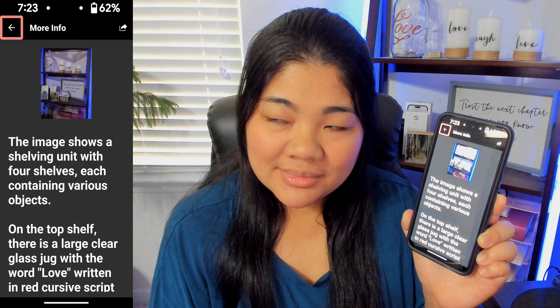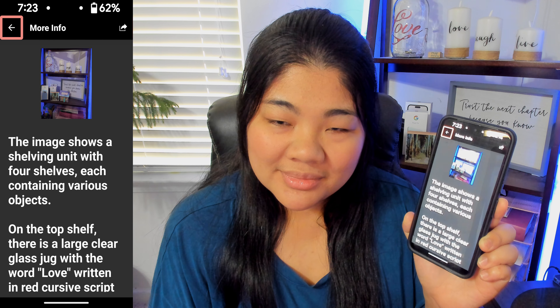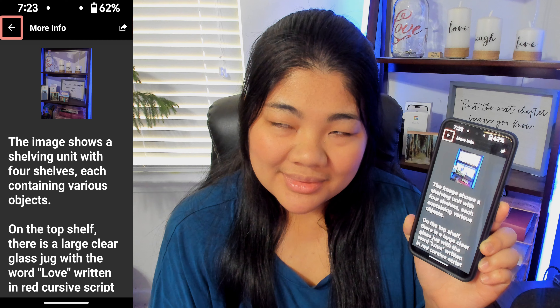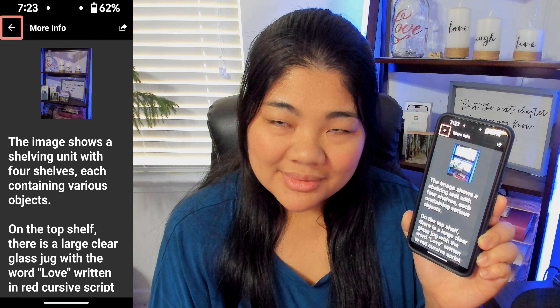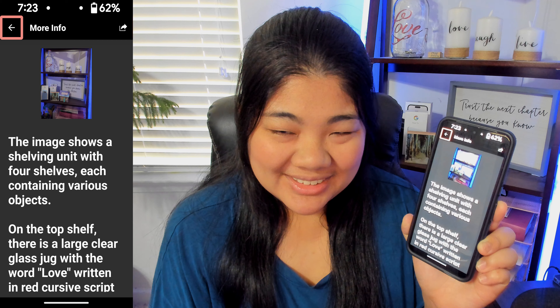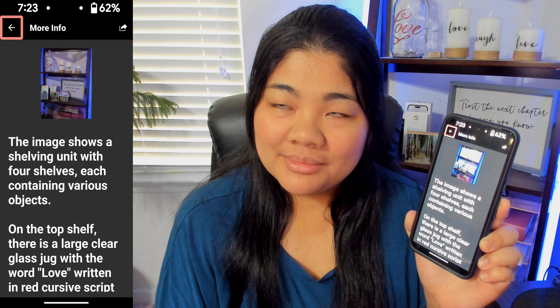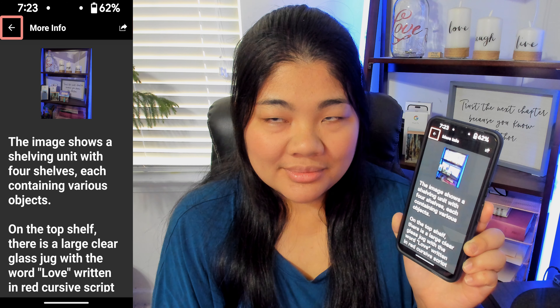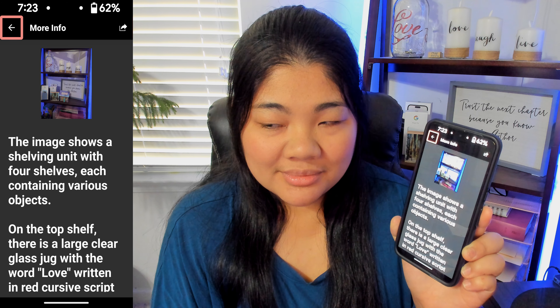In the center there is a framed text that reads, 'Trust the next chapter because you know the author.' To the right of the frame is a small decorative house with a blue roof and painted details. On the third shelf there's a box of Crayola crayons, a white box with a handle, and a spiral-bound notebook with a pink and white pattern cover, partially covered by colored pens or markers. The bottom shelf is empty, and the entire shelving unit is illuminated by a blue light source.